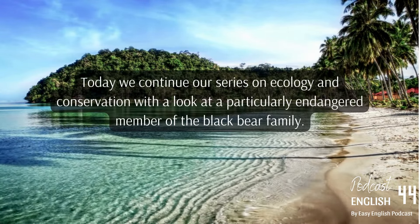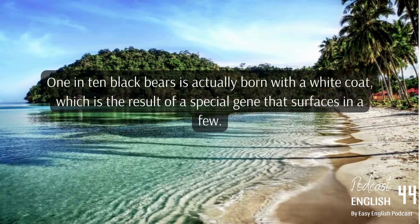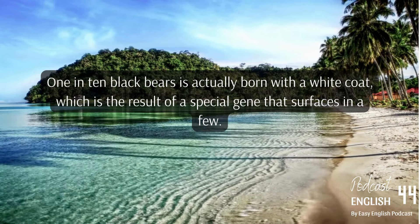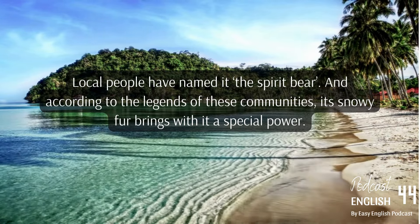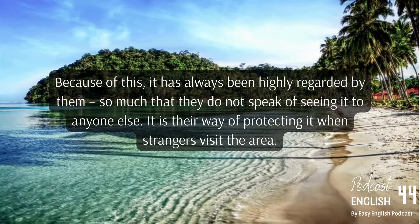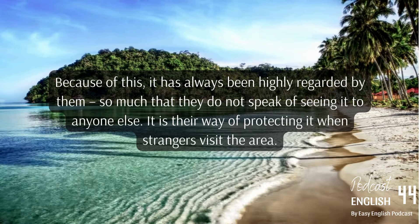Today's ecology and conservation series looks at a particularly endangered member of the black bear family. One in ten black bears is actually born with a white coat, the result of a special gene. Local people have named it the spirit bear, and according to their legends its snowy fur brings with it a special power. Because of this it has always been highly regarded, and communities do not speak of seeing it to outsiders — it is their way of protecting it when strangers visit the area.